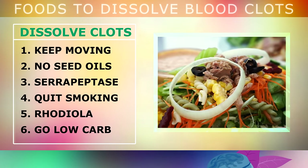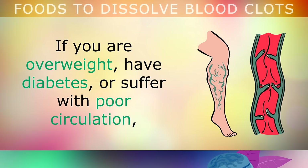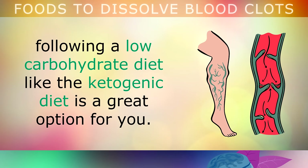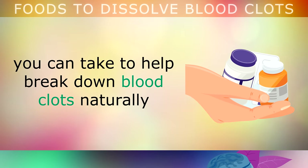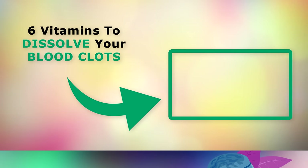I also recommend following a low carbohydrate diet. If you're overweight, have diabetes or suffer from poor circulation, following a low carbohydrate diet such as the ketogenic diet is an excellent option. There are also additional supplements and nutrients you can take to help break down blood clots naturally — watch the linked video for more information. Thank you so much for watching, and as always I wish you great health, wealth and happiness.